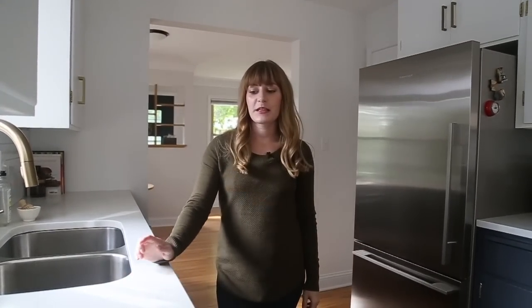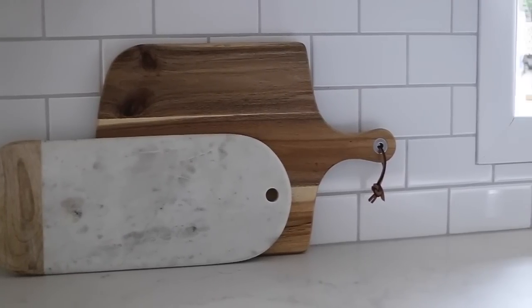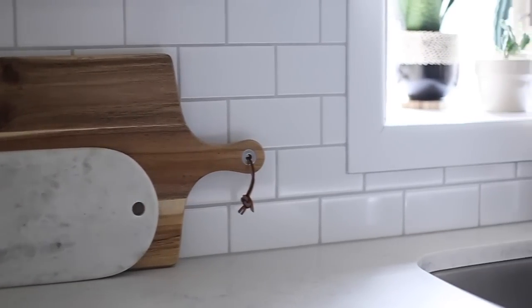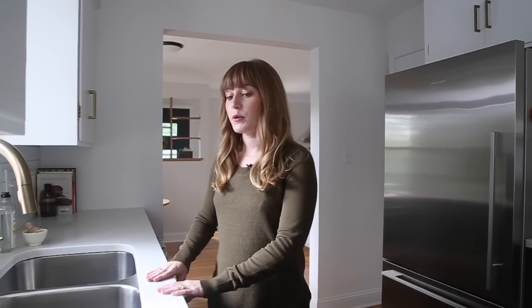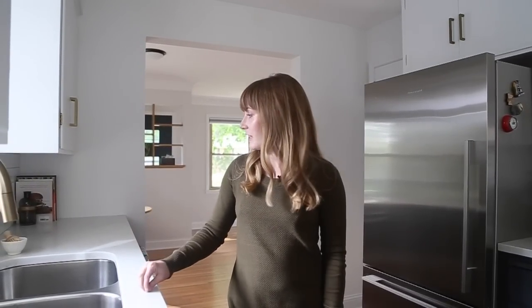Another thing we updated in this space were the countertops. We had really old Formica countertops, plus just a little chunk of butcher block. We looked at a bunch of different styles and settled on quartz, because quartz really fits well with our lifestyle — you can spill any amount of wine on the countertop and they're mostly indestructible. I love the look of marble, so we really wanted to find something with that marble look in quartz, and I feel like we nailed it.